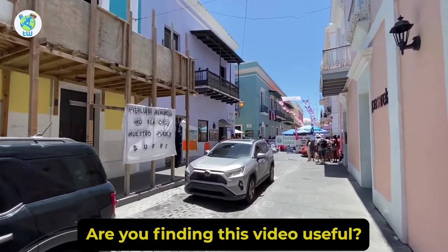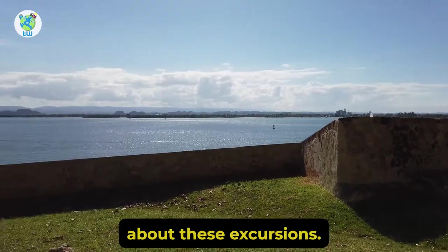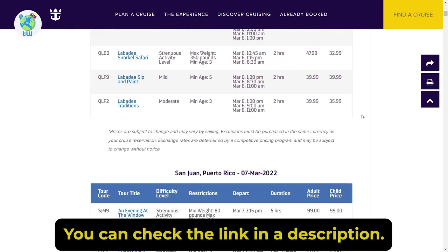Are you finding this video useful? Then click on like, and to learn more in detail about these excursions, you can check the link in the description.